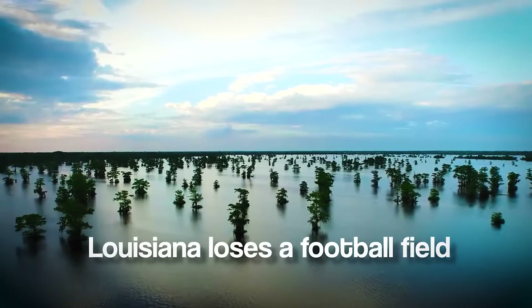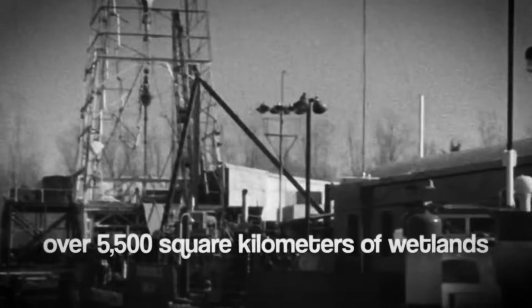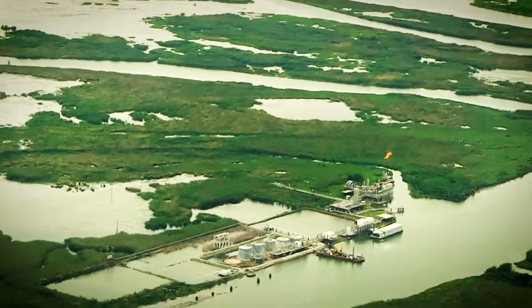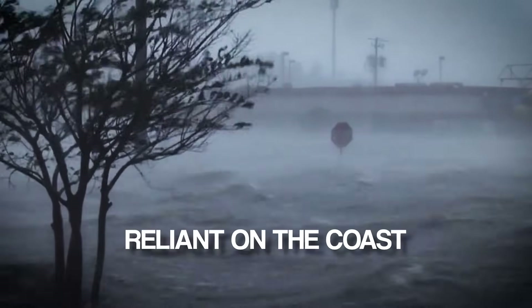Every 100 minutes, Louisiana loses a football field of land to the Gulf of Mexico. Since the 1930s, over 5,500 square kilometers of wetlands — an area roughly the size of Delaware — have vanished. The consequences are staggering: weakened defenses against hurricanes, disappearing habitats, and economic challenges for industries reliant on the coast.